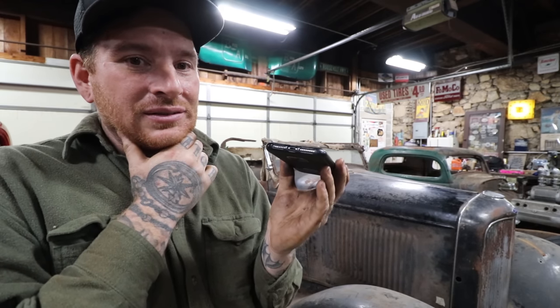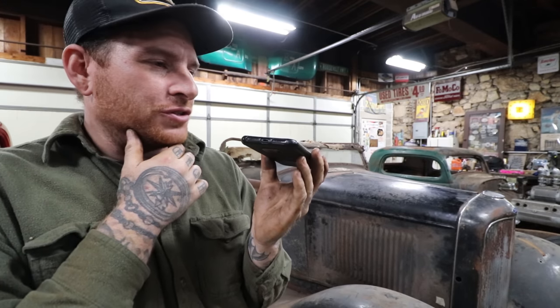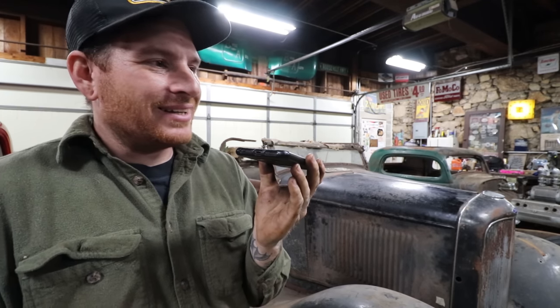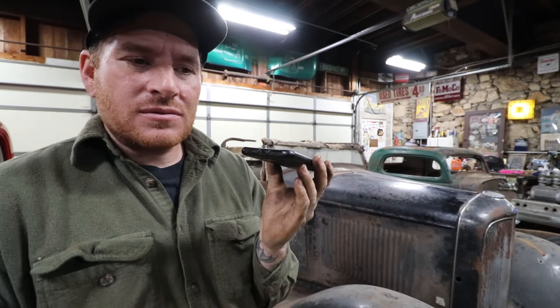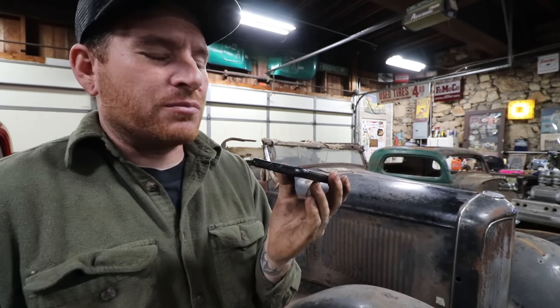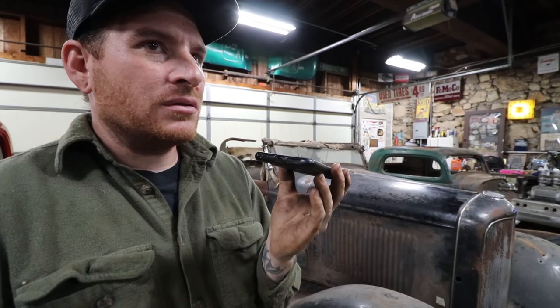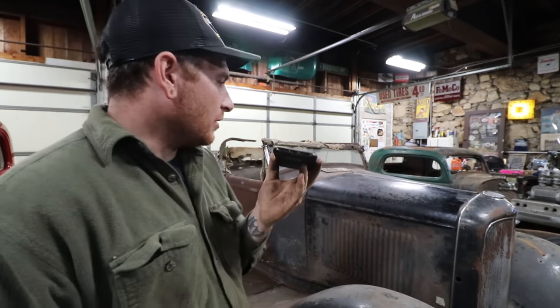Jack confirms the car had a Carson top. He says if he were restoring it, he'd make the convertible top retractable and put a roll bar behind the seats. Matt asks about the roll bar currently in the car — Jack says no, he wanted to put one in but never did because he was only 16. He ended up going into the Army and didn't have time to do more with the car. All engines in the car were flatheads — it never had anything else.